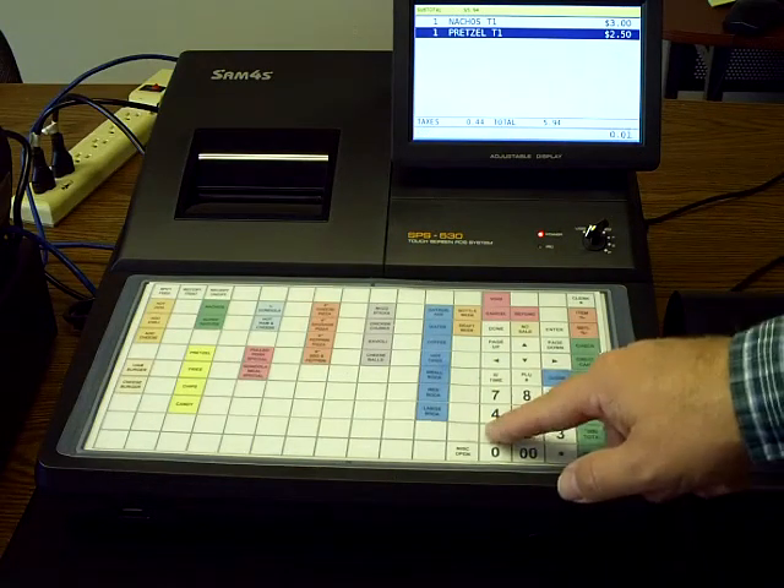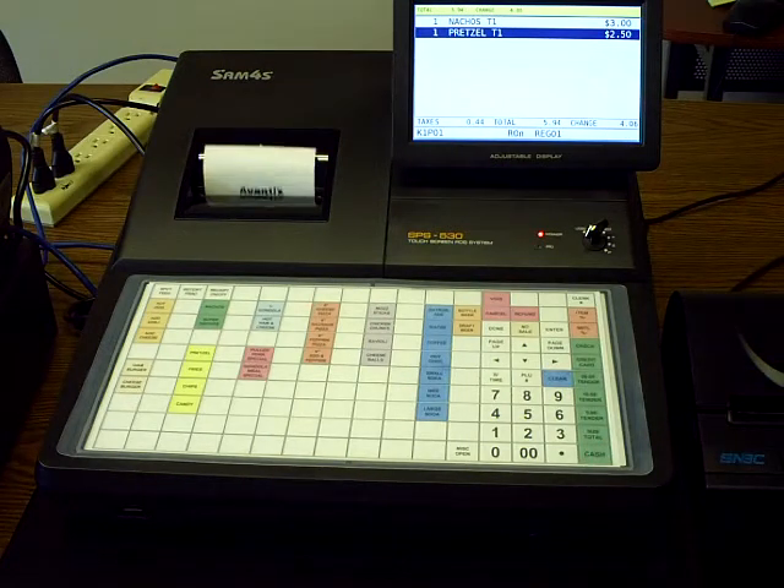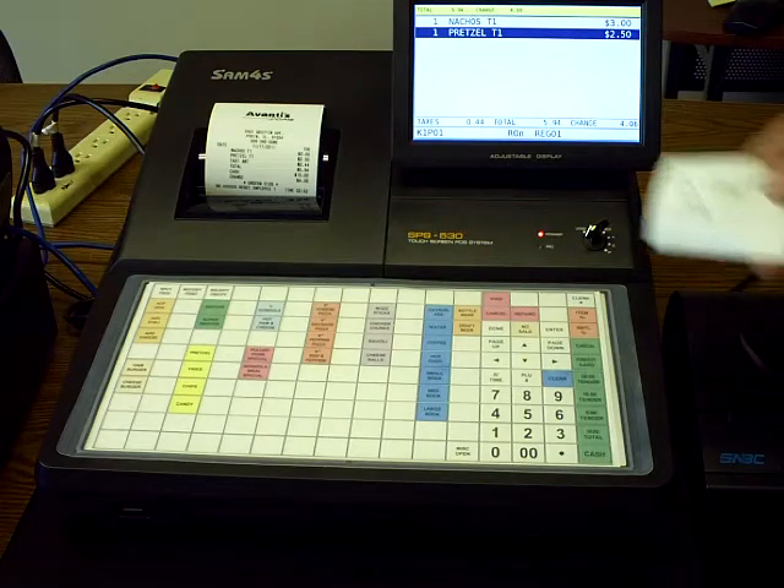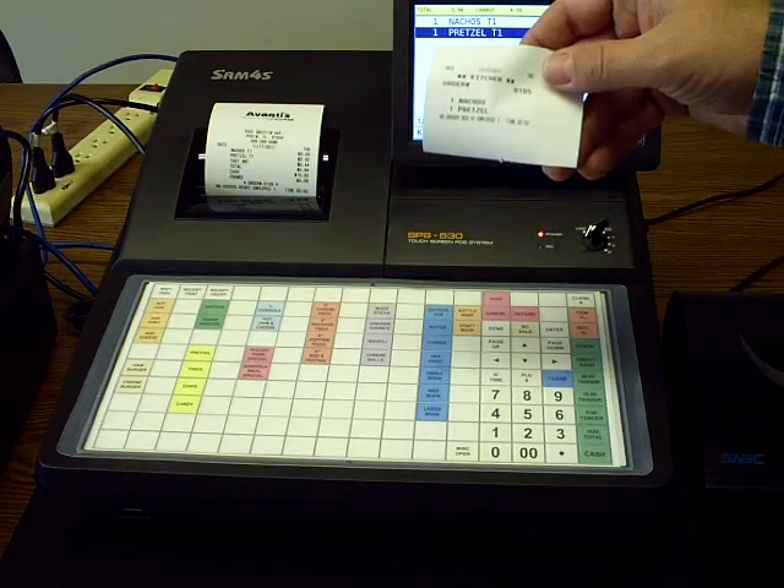Say they pay you $10 — you can type in $10 and hit cash to finalize the transaction. It'll also go to the kitchen printer as well. I have a printer hooked up to show you how that will function.